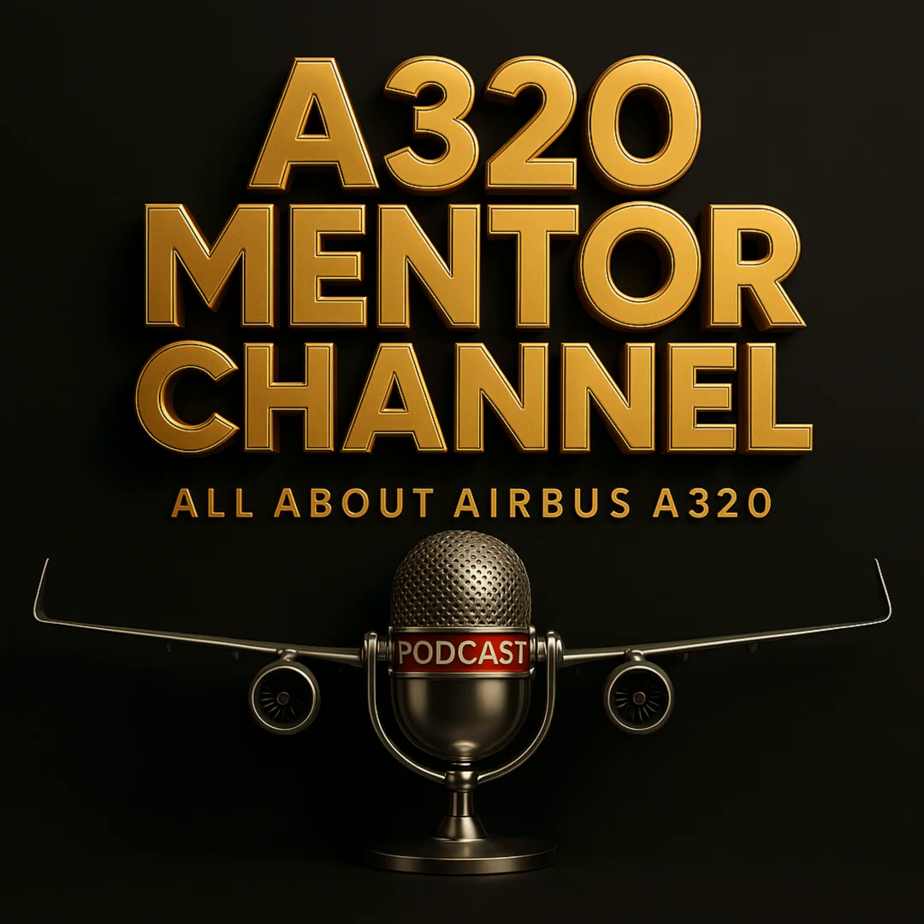Stay with me, because understanding this is not just about systems — it's about ensuring Cat-3 dual capability when it matters most. For the A320 to maintain Cat-3 dual, both autopilots must remain engaged, and each FMGC — flight management and guidance computer — must be independently powered.